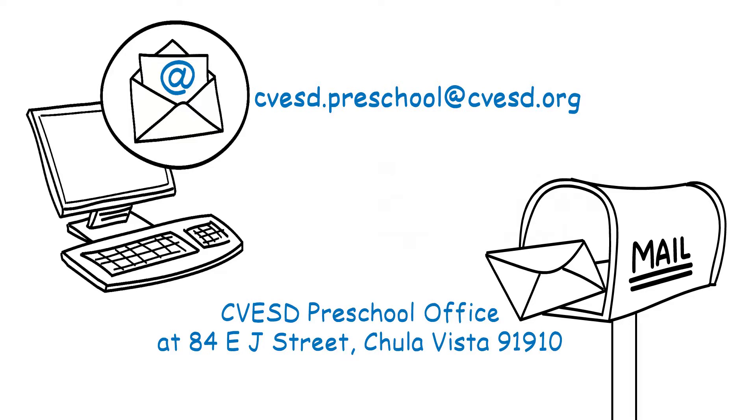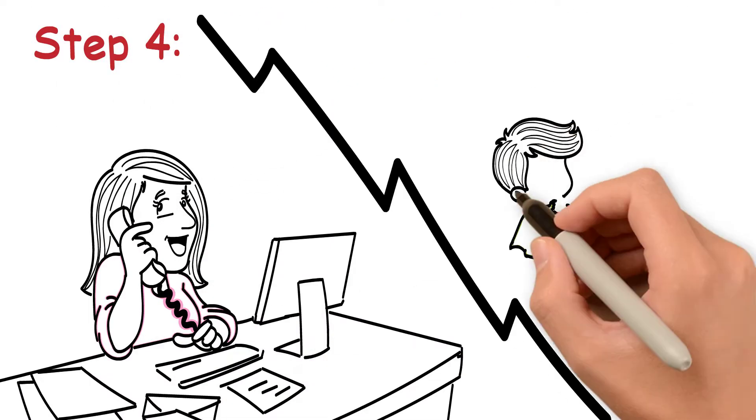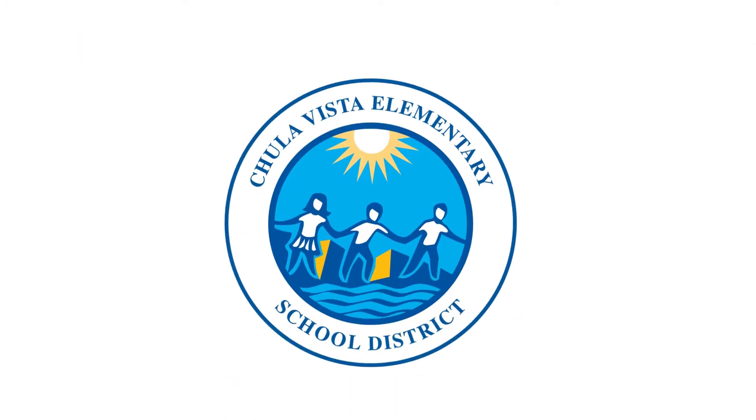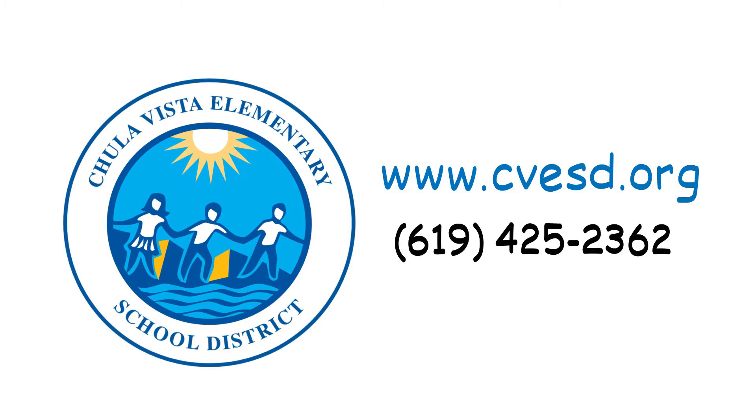Step 4: Once we receive your packet, the Preschool Office will contact you within two weeks to finalize the registration process. For more information, visit our website at www.cvesd.org or call our office at 619-425-2362.